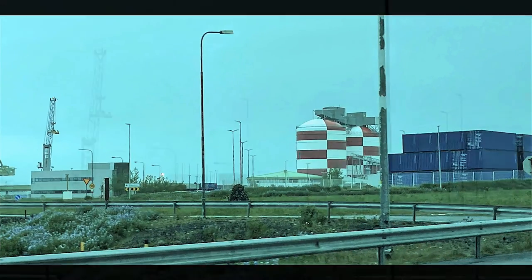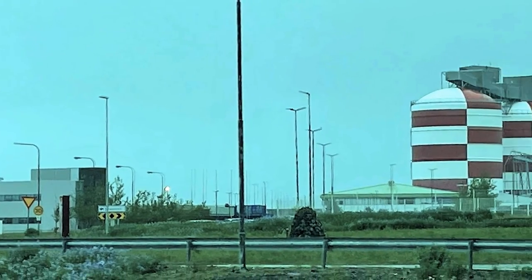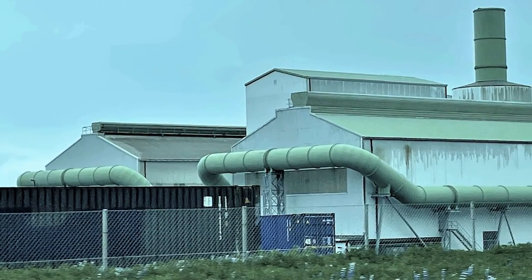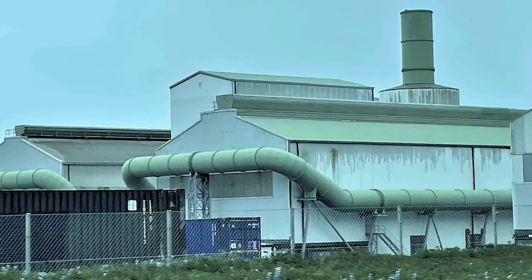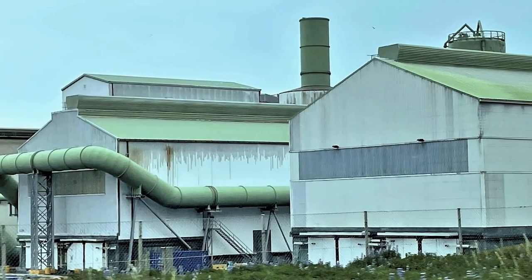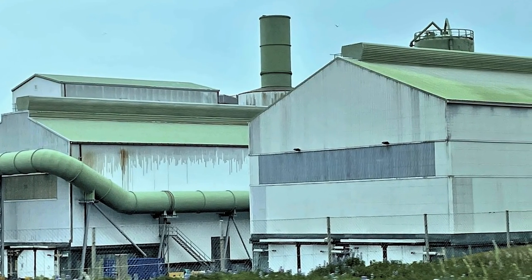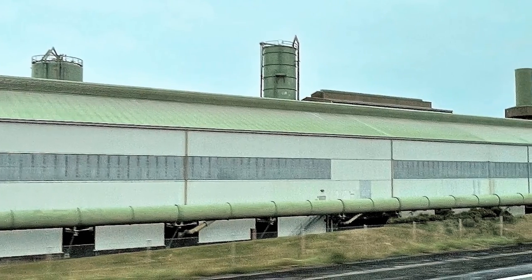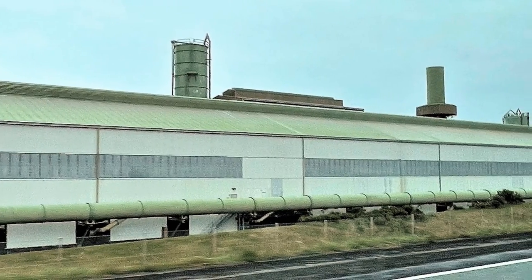We also passed an aluminum smelting plant. We learned that processing of bauxite ore has grown due to the abundance of low-cost hydroelectric power. Aluminum production is 3% of the GDP of Iceland, and it consumes five times as much power as the entire population.